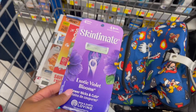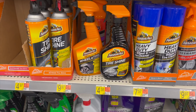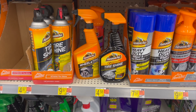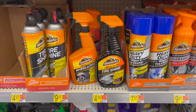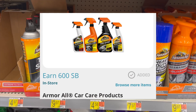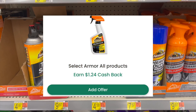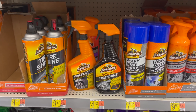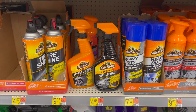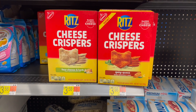Great Armor All deal — pick up the Extreme Wheel and Tire or the Extreme Tire Shine, both $4.58. Buy two for $9.16. We have $6 back on Swagbucks and $1.24 on Checkout 51 submitted twice — making these just 34 cents each. I'm picking up the Extreme Tire Shine.